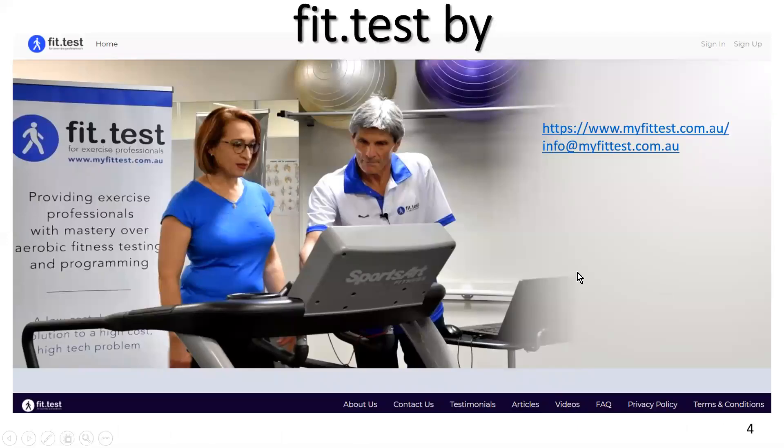That's really all I had to say about atrial fibrillation in part one. I hope you go on and look at parts two and three of this small series. If you have any questions, please email me at info@myfittest.com.au. Have a great day. Bye for now.